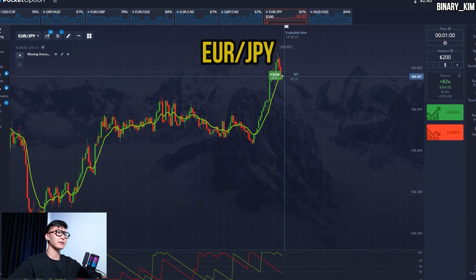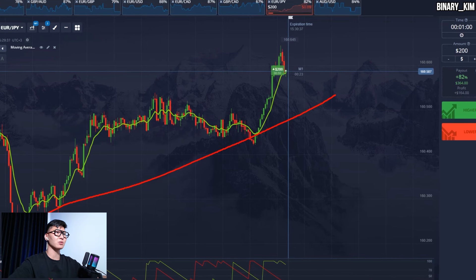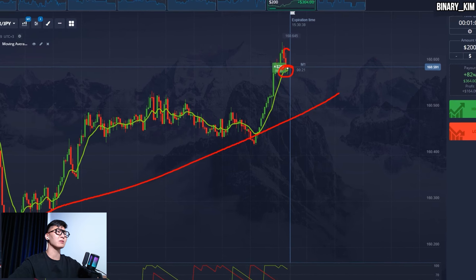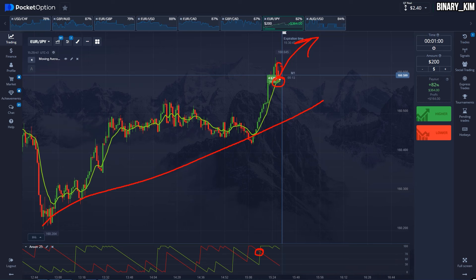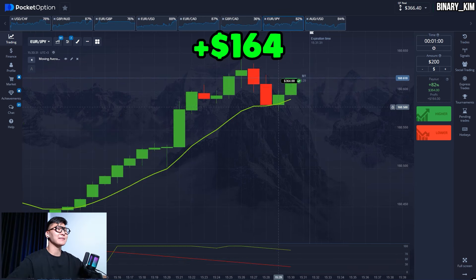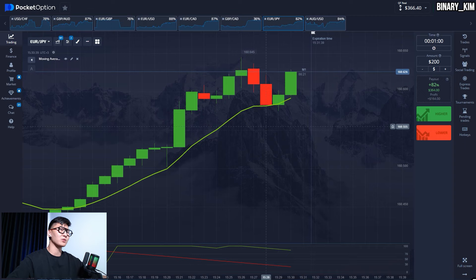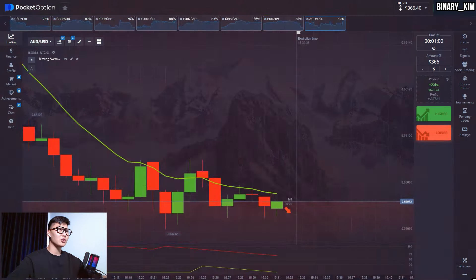Let's open a long here. The first thing we see is that the trend is upwards and the price just bounced off the EMA after a correction, meaning the price should skyrocket. And exactly as we predicted, just look at this massive bullish impulse — the signal worked out perfectly. We're not going to stop here — I promised you huge gains, let's continue.